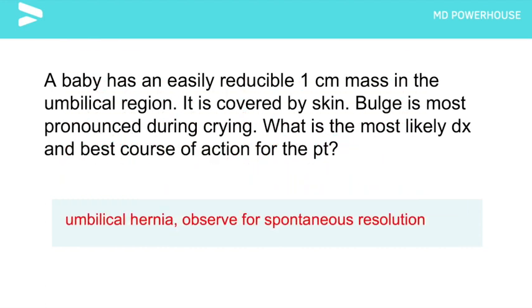Observe for spontaneous resolution. This baby most likely has an umbilical hernia, and surgery is often not recommended until around age 5 for a persistent hernia. But of course, if the hernia is bothersome or causing complications, then surgery would be indicated.